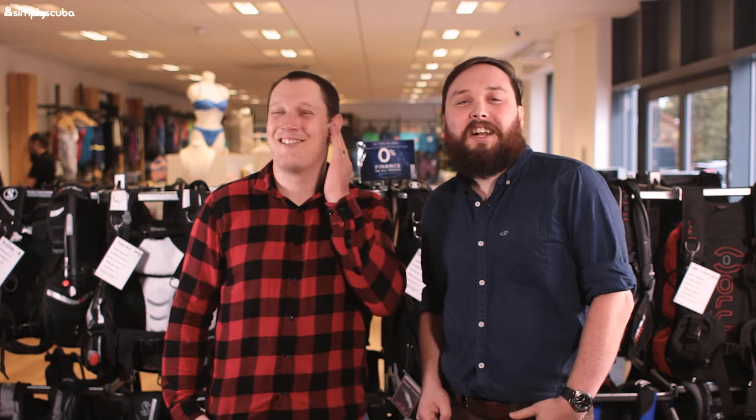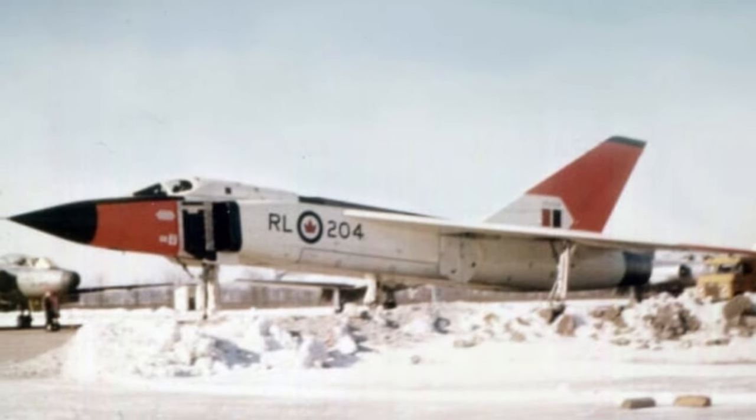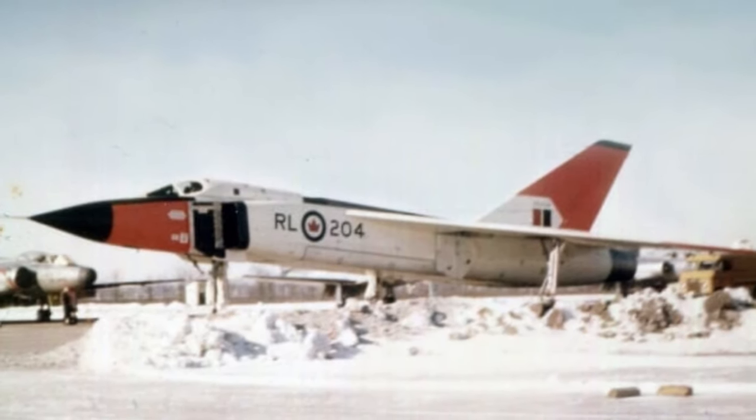Named the Arrow, this top secret aeroplane was the successor to the bad boy nicknamed Clunk. Clunk was the noise that the landing gear sort of made. Clunk was considered too slow and clunky to defend North America from the potential red invasion, so Canada commissioned the CF-105 Arrow — and that is what the divers were looking for in Lake Ontario.